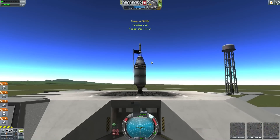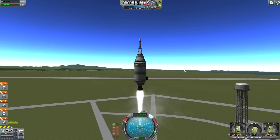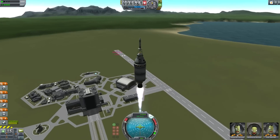Hello, it's Scott Manley here and today I would like to talk about launch escape systems for a number of interesting reasons. But let's actually take a look at the official launch escape system part which comes with Kerbal Space Program.